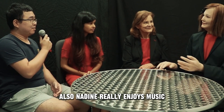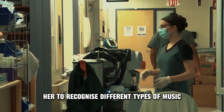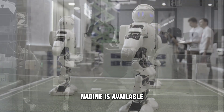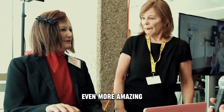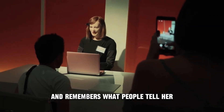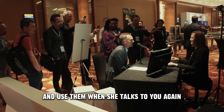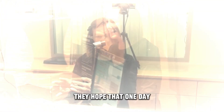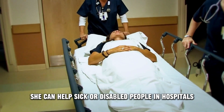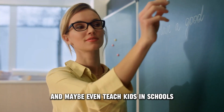Nadine really enjoys music. The people who made her designed her to recognize different types of music and dance to them. Nadine is available if you ever need someone to dance with. Even more amazing is the fact that Nadine is also a smart robot. She learns new things and remembers what people tell her — she will remember new words you teach her and use them in future conversations. The creators of Nadine have big plans for her, hoping she can one day help sick or disabled people in hospitals, schools, and offices, and maybe even teach kids.